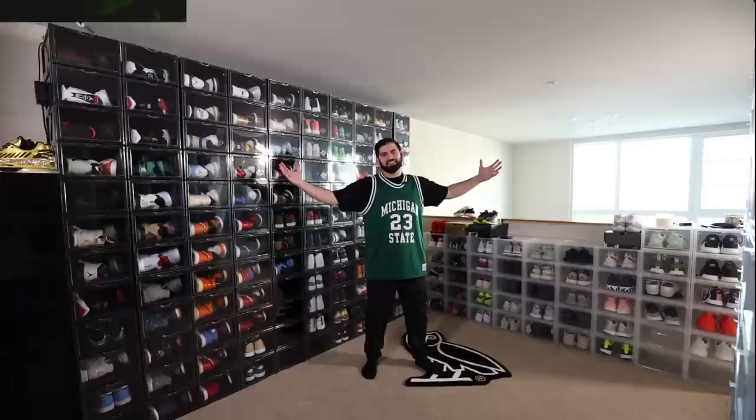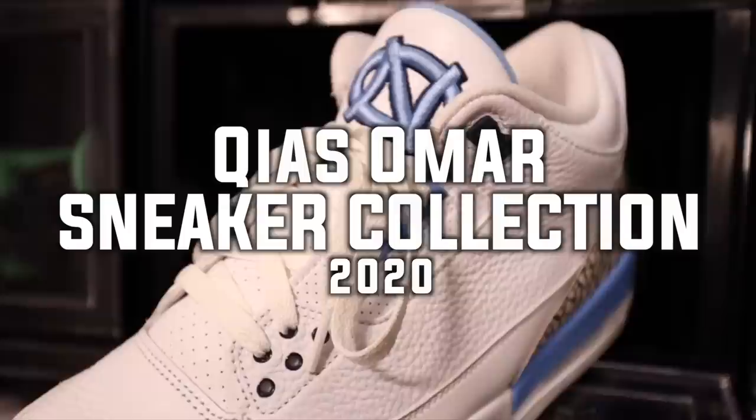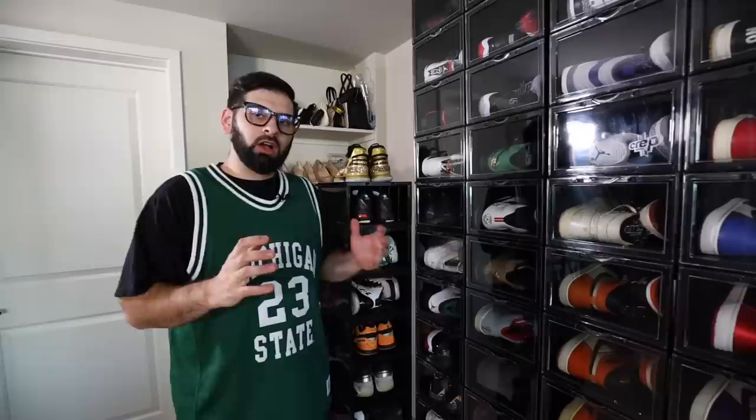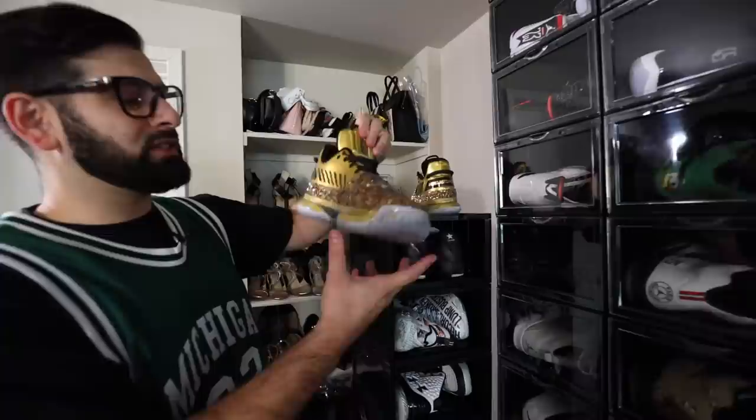What's going on guys, this is Kais and welcome to my sneaker collection. Before we start, it's 2020 so it's only right that we have 2020 vision. How you doing? All right guys, so to get things started off, some dope shoes that I'll show you guys.